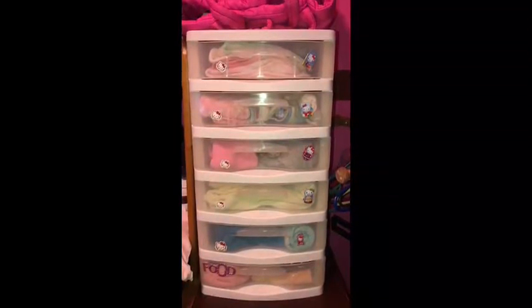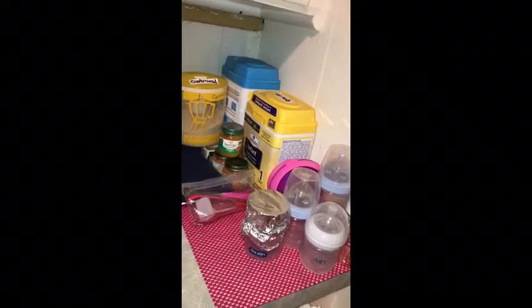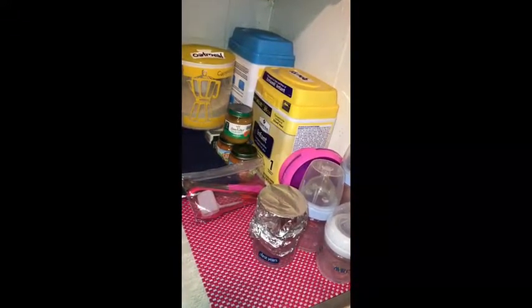So this is where I store her clothes, and here's where I store all of her feeding supplies — her bottles, plates, formula, oatmeal, all of that.